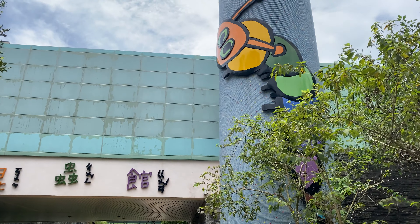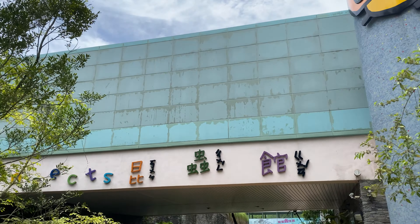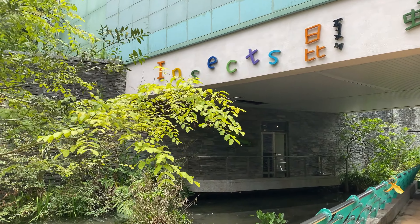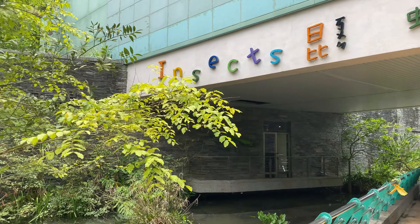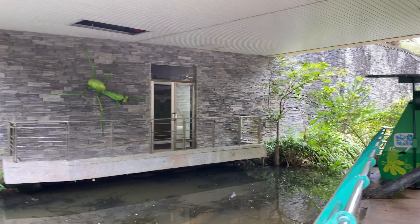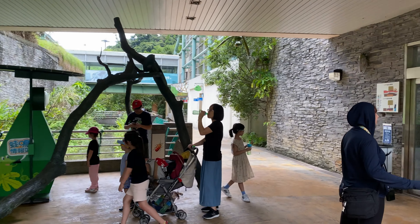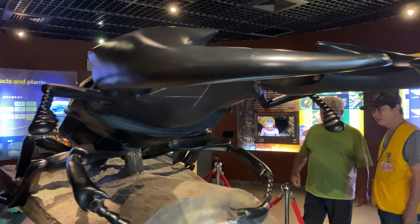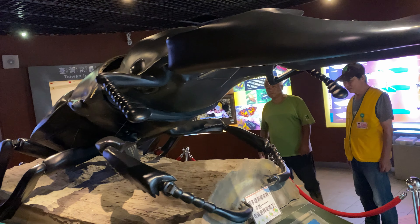We're just heading into the insectarium. We haven't been into the insectarium before where all the insects are, so we're going to go and check them out. Look at that big dragonfly statue over there. We'll go and check out the insectarium. Cool big rhinoceros beetle kind of thing.